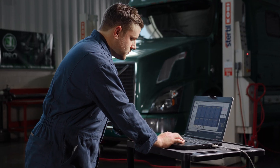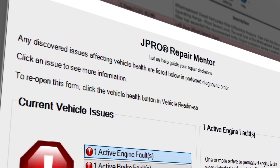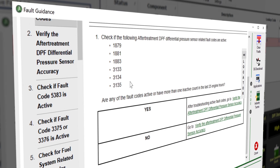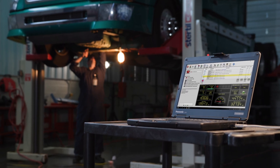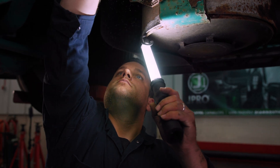And when you need extra assistance, J-Pro's got you covered. Innovative features like Repair Mental and fault guidance assist users with diagnosing root causes. Using these tools, technicians can confidently repair issues and quickly address similar problems down the road.